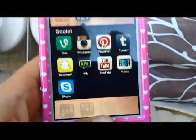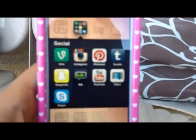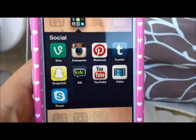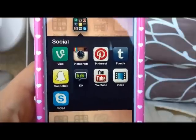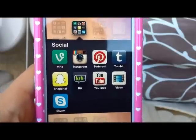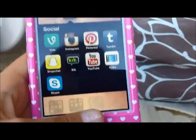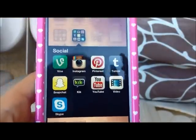Then I have a Social folder, which has Vine — which is private — Instagram, which is Snowlight at Five, Pinterest — private — Tumblr — private — Snapchat — private — Kik — private — YouTube, obviously, Snowlight at Five. And then I have video for Kik. I have Skype, which is also private.